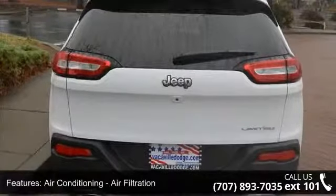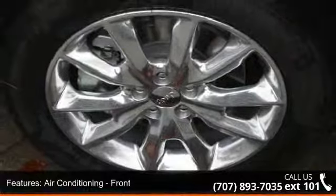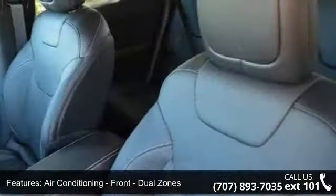Airbags front dual, airbags front knee, airbags front and rear side, and airbags front and rear side curtain.